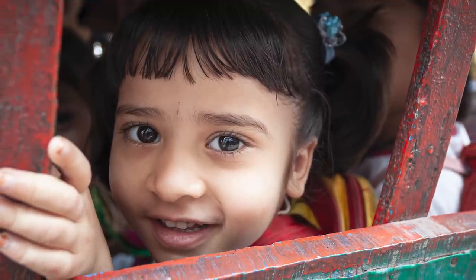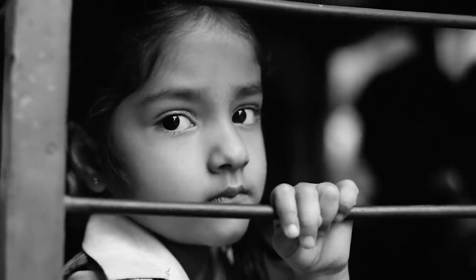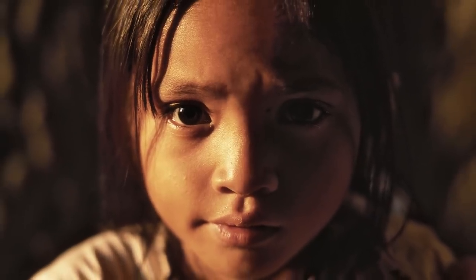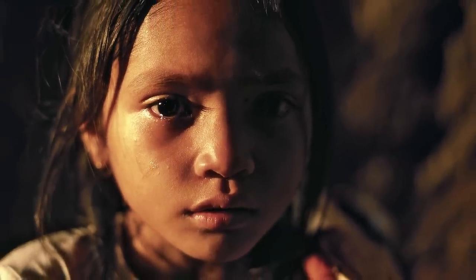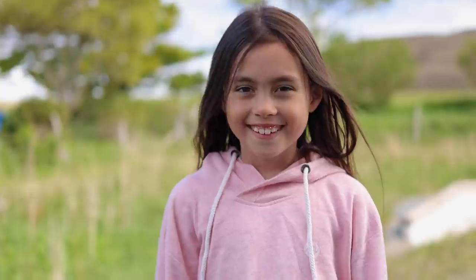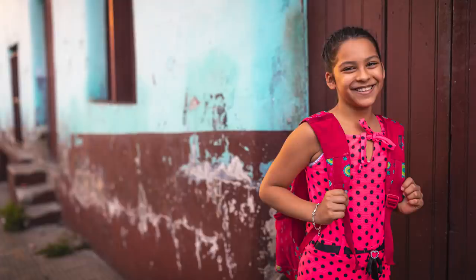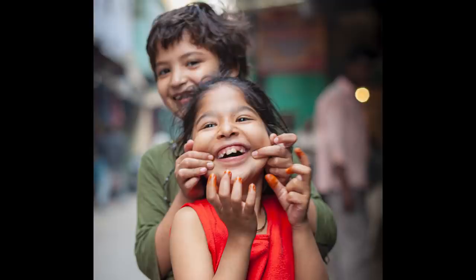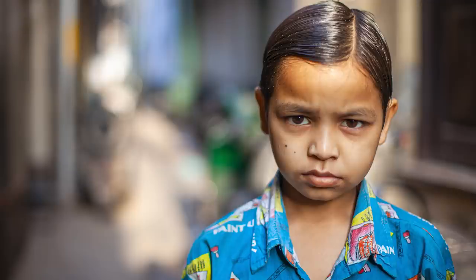When photographing children, try to position the camera at their eye level, as looking down on people rarely has a pleasing outcome unless you want to portray the subject as vulnerable. The same applies to anyone sitting down — don't stand over them pointing the camera downwards. Crouch or kneel to bring the camera to their eye level; this gives a much more personal connection between the viewer and the subject. Try to capture natural expressions rather than false smiles — if you find yourself shouting 'say cheese,' it's probably time to book onto one of our workshops.